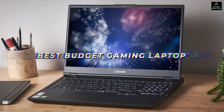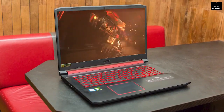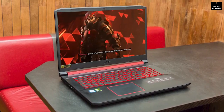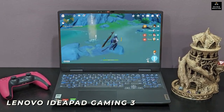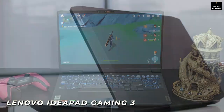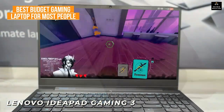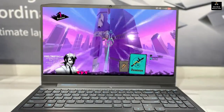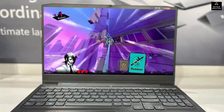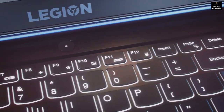I researched and tested some of the best budget gaming laptops in order to find the best one, and by the end of this video you'll know exactly what the perfect affordable laptop is for you. The Lenovo IdeaPad Gaming 3 is my choice as the best budget gaming laptop for most people in 2023. It isn't perfect for everyone, which is why I included options for all types of people and all the information you'll need.